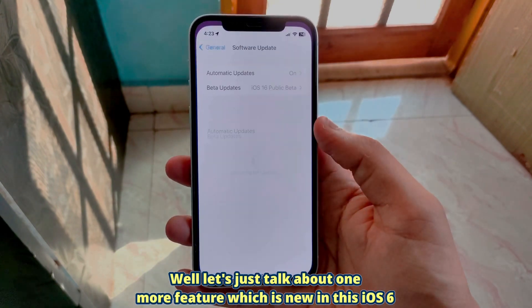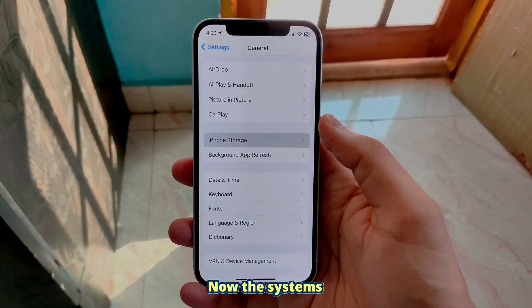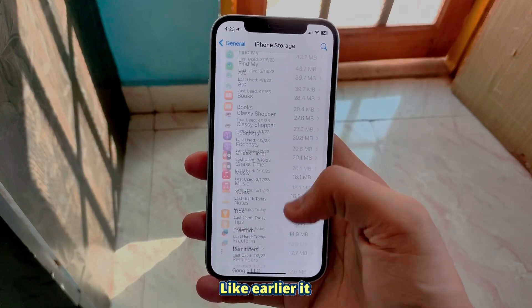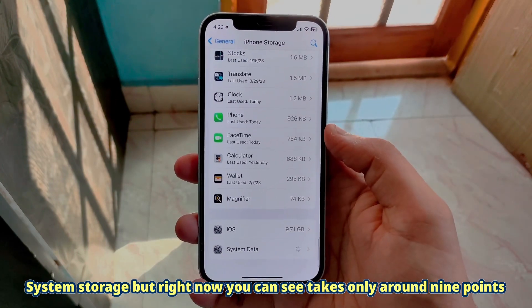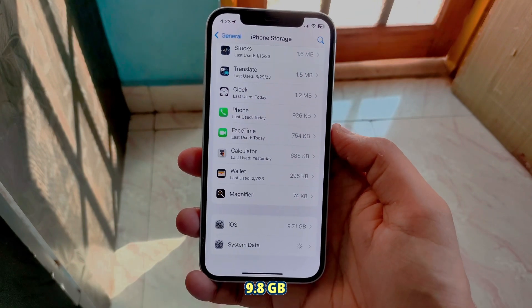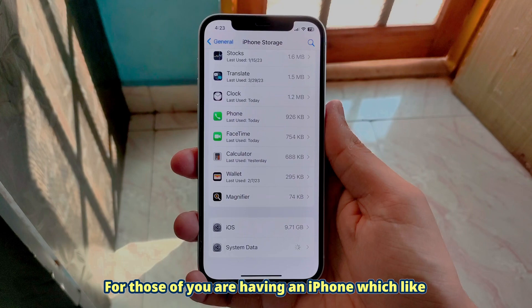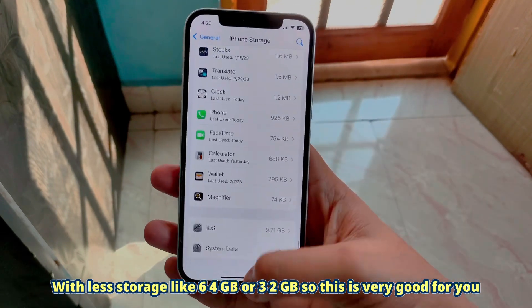One more new feature in iOS 16.5 public beta 1 is that the system storage consumption is a lot less. Earlier it took around 11 GB of system storage, but right now you can see it takes only around 9.7 or 9.8 GB, which is a lot less. This is very helpful for those of you who have an iPhone with less storage, like 64 GB or 32 GB.